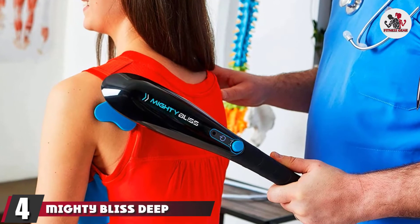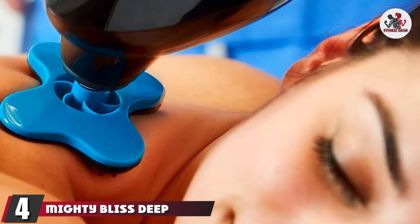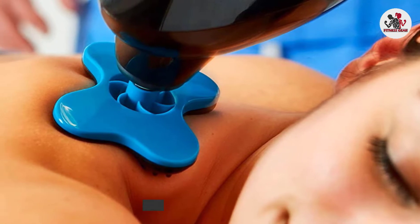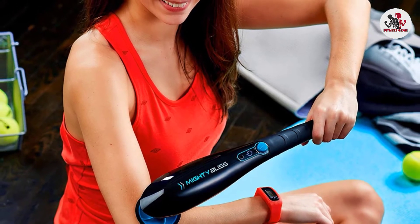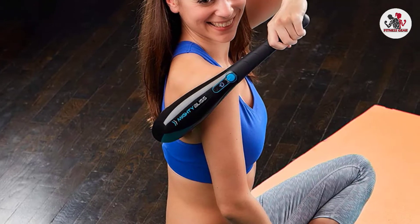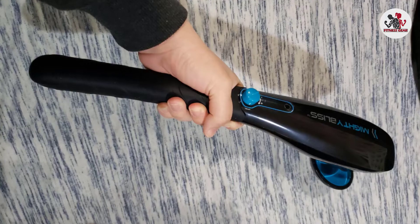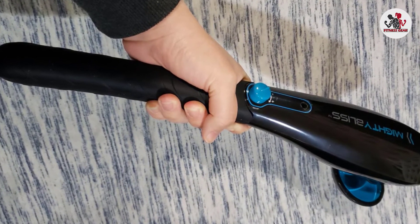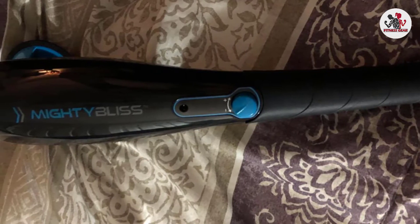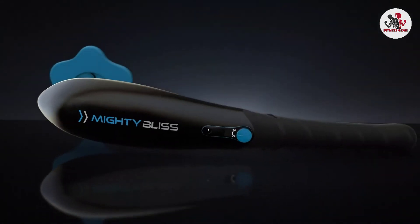Next at number four, we have the Mighty Bliss Deep Tissue Back Massager. More than 9,000 shoppers gave this completely cordless massager a five-star rating for providing the perfect deep tissue massage. It uses powerful percussion movement to pulse up to 3,700 times per minute, so you can relieve knotted muscles and painful spasms. Each massager arrives with six interchangeable heads, which can be used to target different body parts, and can run for up to 120 minutes off a single charge.